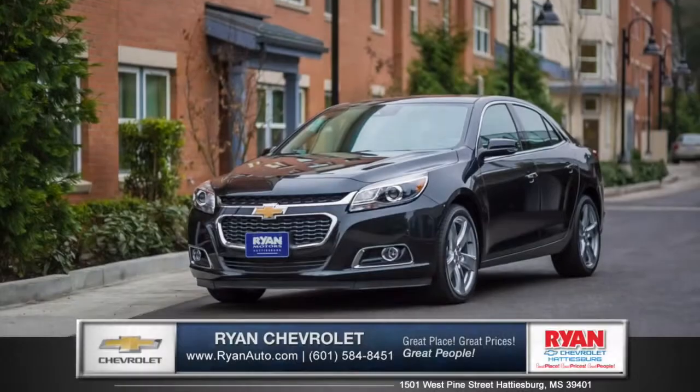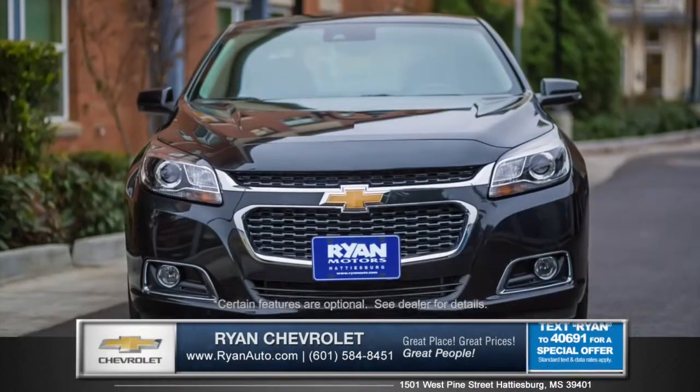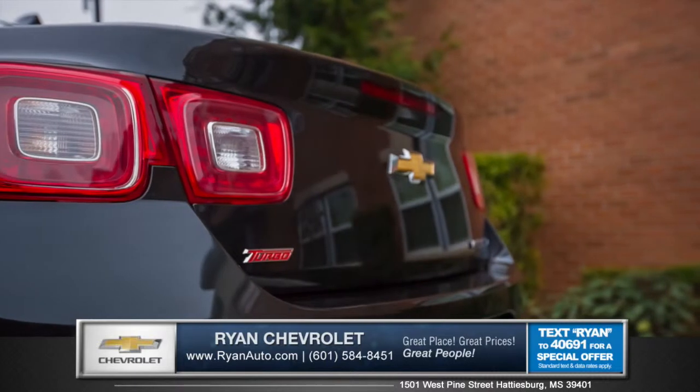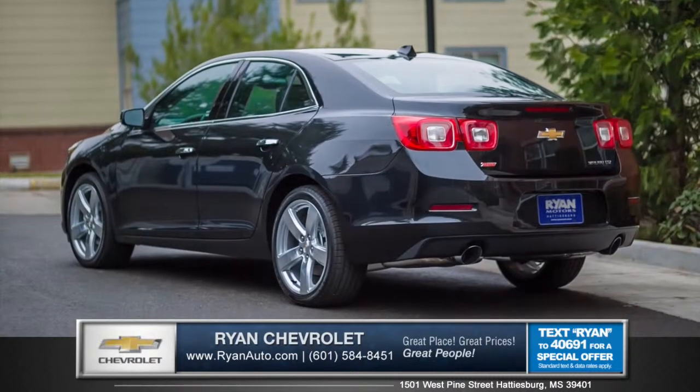Let's talk about the new 2015 Chevrolet Malibu from Ryan Chevrolet. The front fascia is refined with swept-back headlamps and a prominent front grille. Aero-optimized elements and rounded corners slice through the air, creating a very stylish exterior design.